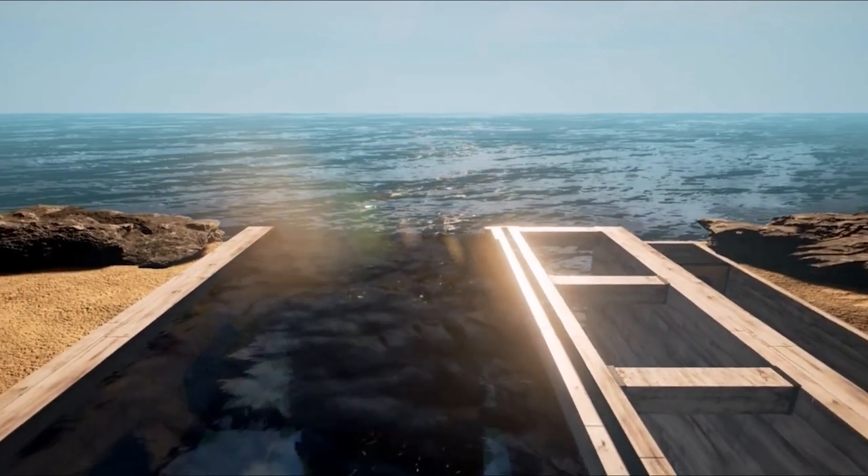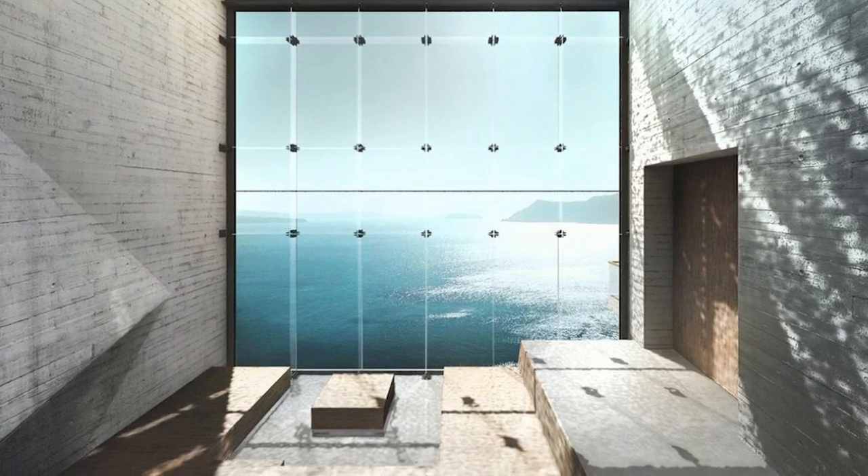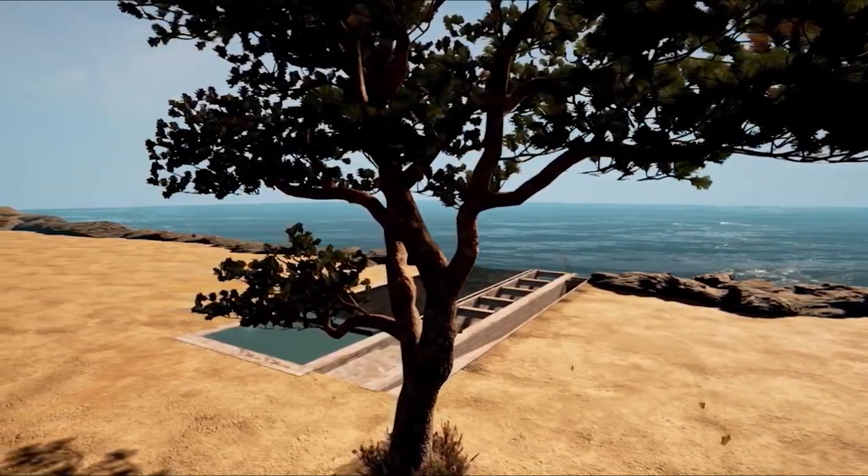Number 5: Casa Brutale. The first hidden home on our list has not even been built yet, but may well become reality very soon. The images you see here are computer-generated renditions of how it would look like on completion.